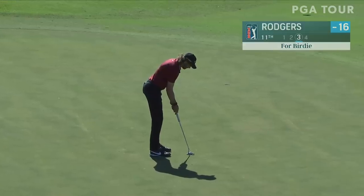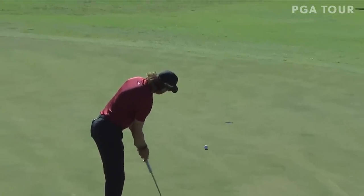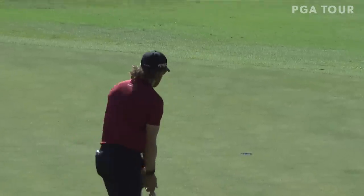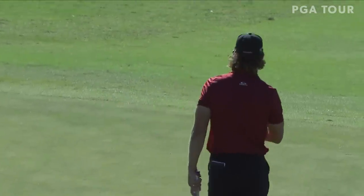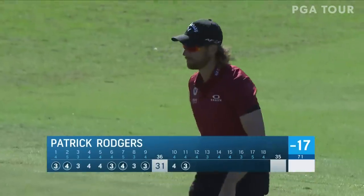From just probably about 45-50 yards from the hole, this putt breaking to his right — and Patrick Rogers continues his hot run today. He sits alone in third, six under on his round today.